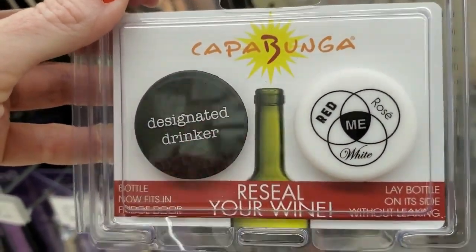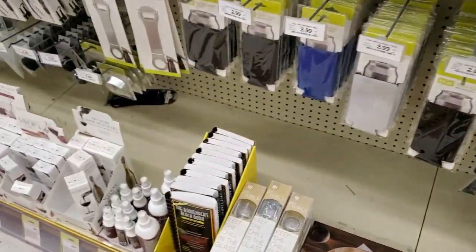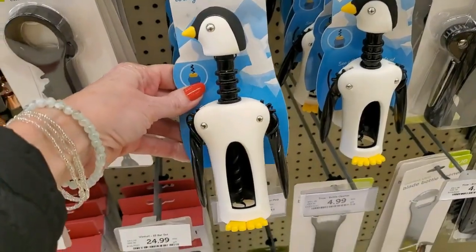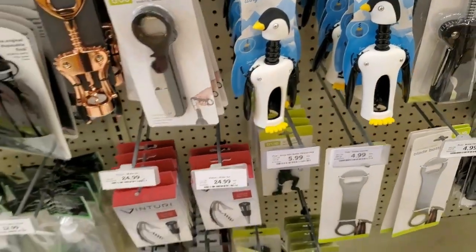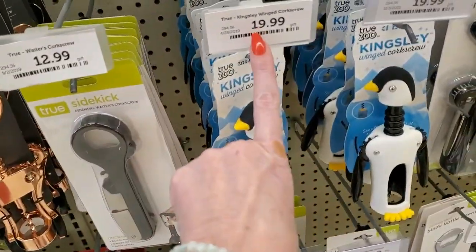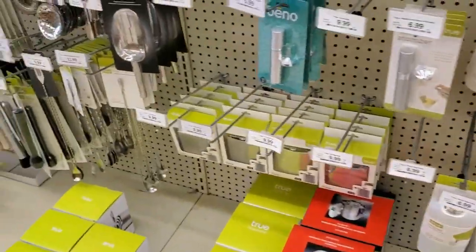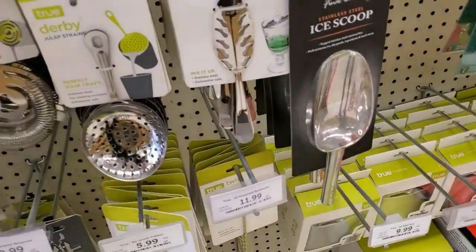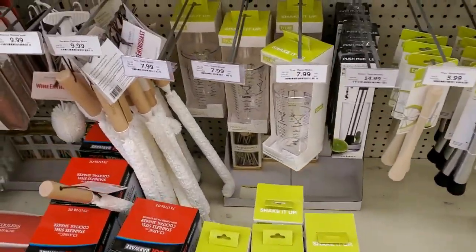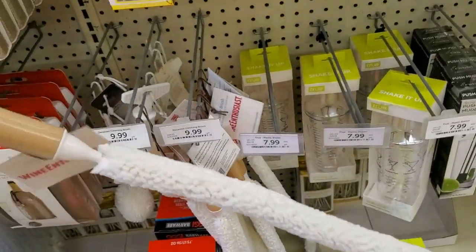Designated Drinker — red, rosé, white, me. All your little koozies and bottle openers. Look at this corkscrew — it's like a little penguin, he's cute. Or you can get one that's copper coated — those were $19.99 each. You can even get a decanter cleansing brush for $9.99 — a fancy pipe cleaner on a stick for your decanter.